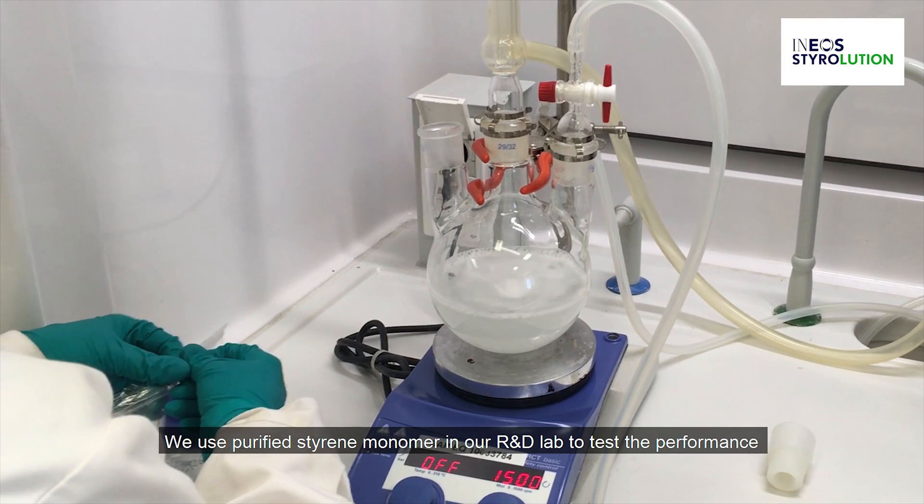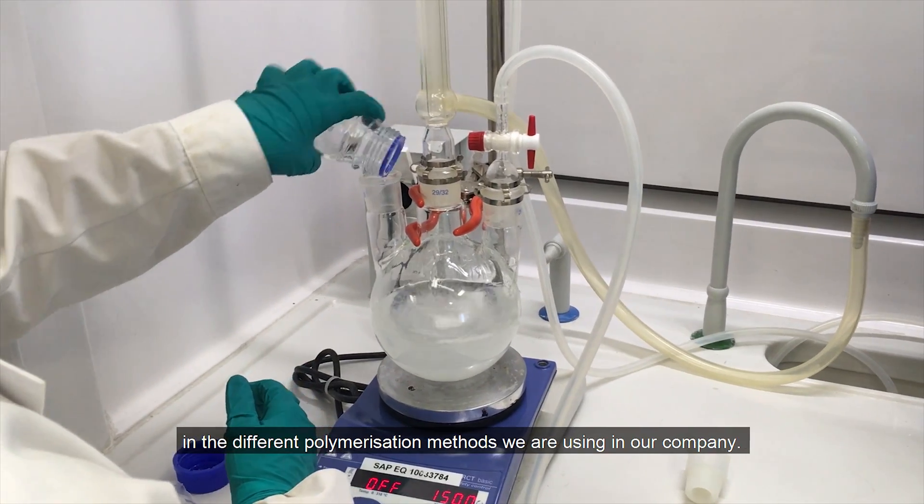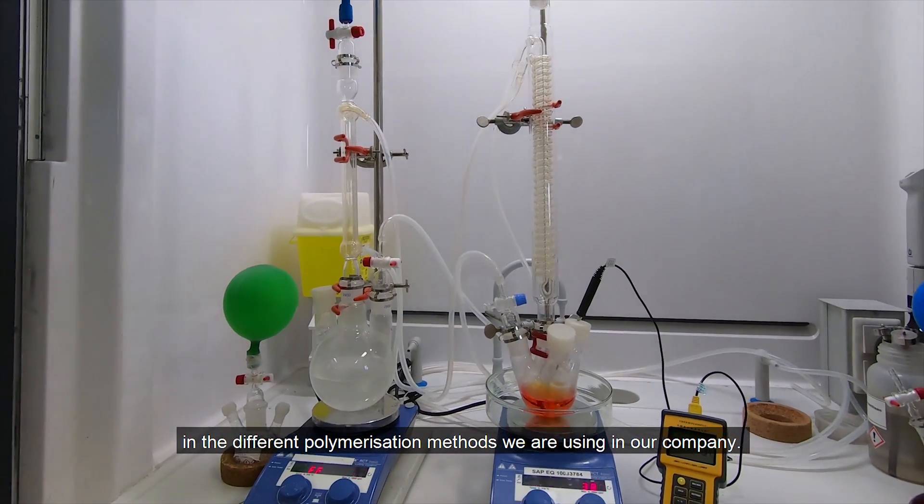We use purified styrene monomer in our R&D lab to test its performance in different polymerization methods we are using in our company. We identify the disturbing impurities and advise our purification partners.